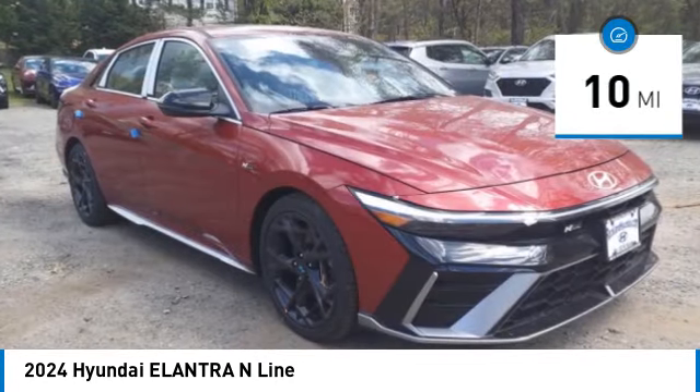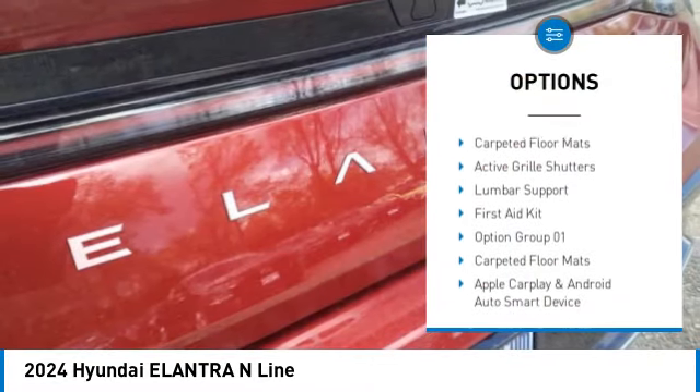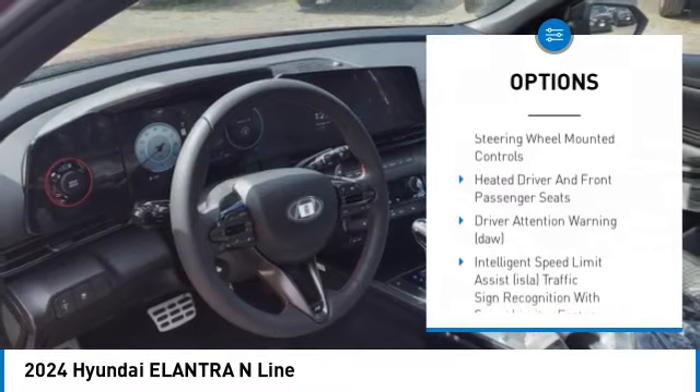This vehicle has less than 100 miles. Here are some of this vehicle's great options: leather wrapped steering wheel, automatic climate control, cargo net, carpeted floor mats, active grill shutters, lumbar support, and first aid kit.